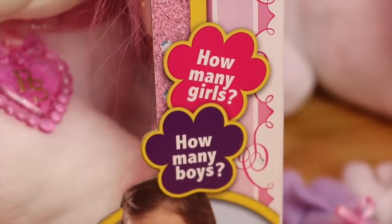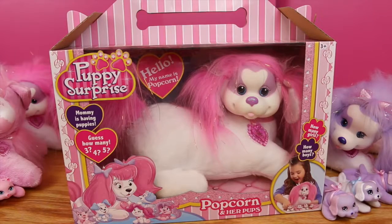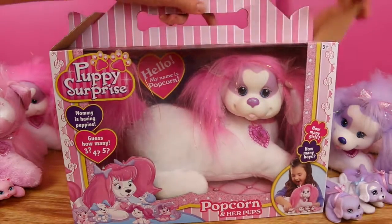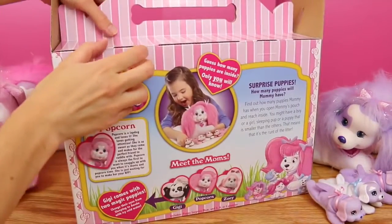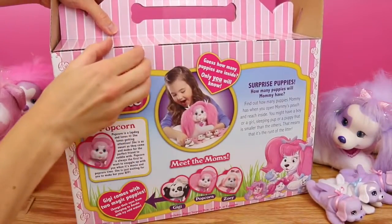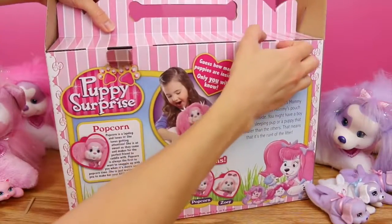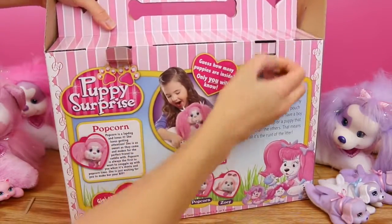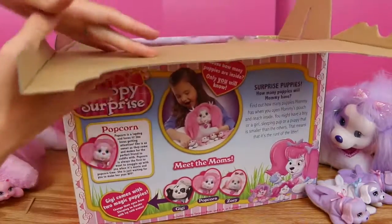It's a huge surprise what you will get, and you don't even know how many girls or how many boy puppies you'll get either. So let's open up Popcorn and see what's inside. I've already opened up the purple puppy mommy which is Sugar, and I've opened up another Popcorn dog too — that one came with three puppies, but one of the puppies was a lot smaller than the others, meaning it was a runt of the litter, which is pretty unique. I'm assuming it's kind of rare.